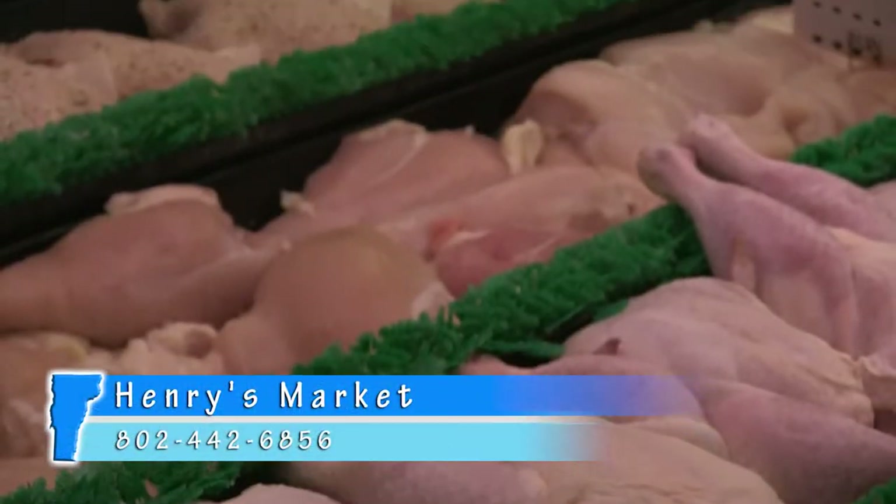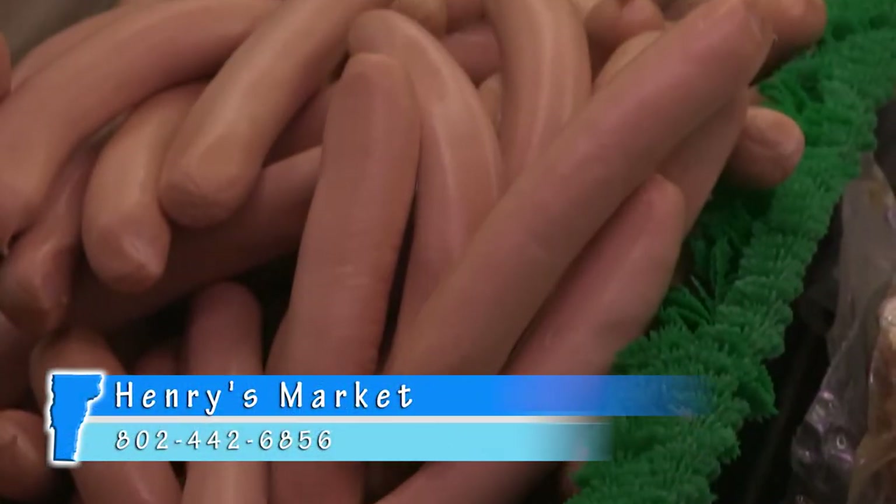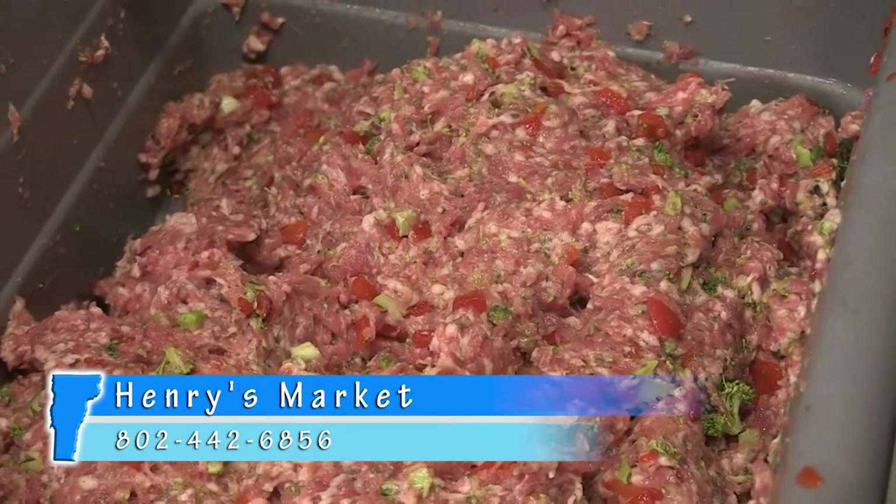And when they say fresh, they mean it. Henry's guarantees the freshness and integrity of all of their products. There's no fillers, binders, or additives in any of their products, ensuring that you get the healthiest food possible.